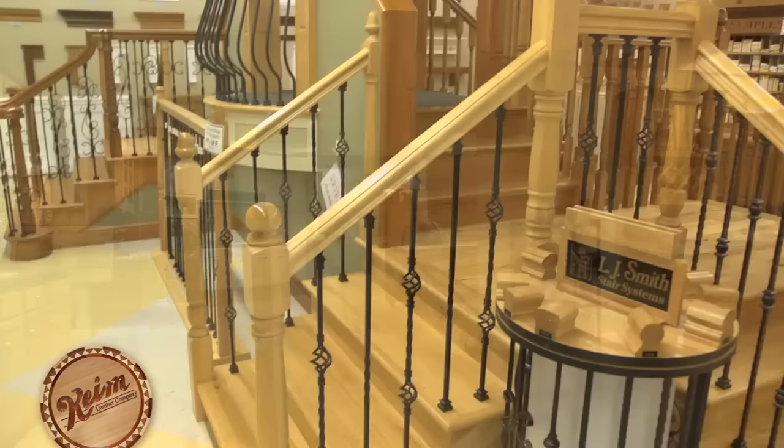Our modern retail showroom is a full-scale design and building center with over 125,000 square feet of building products and displays and a knowledgeable, friendly staff to help you every step of the way.